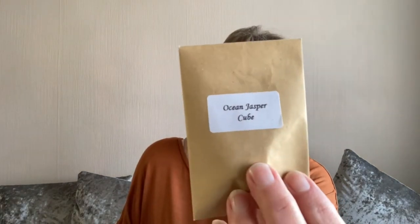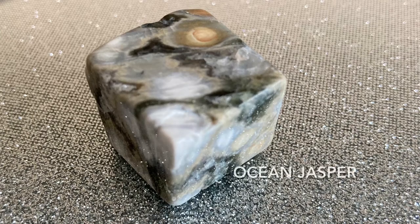We have an ocean jasper cube — it's very much a cube. Gorgeous colours and shapes in there. It activates and aligns our solar plexus, heart and throat chakras. This highly energetic channel allows one the ability to combine their will with their emotions, pushing one towards active joy, happiness and emotional stability.